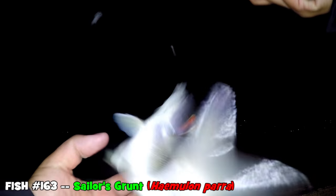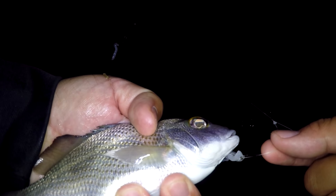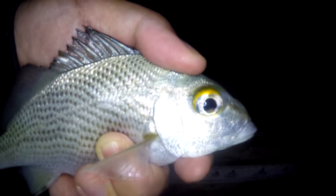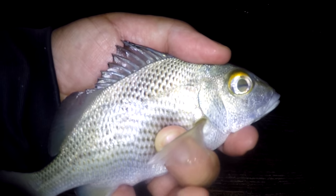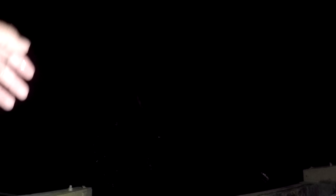Fish on — what is this? That's a grunt for sure. What type? Species number four of the night — a sailor's choice! Man, they inhaled that hook. Feisty fish, don't want to get hurt. A nice sailor's choice grunt on the squid. Let's take a photo and release this guy. These sailor's choice grunts are very feisty — they fight really well for their size. Now go back and grow.